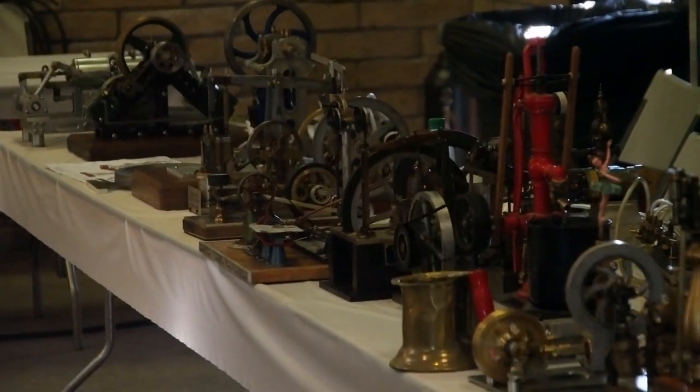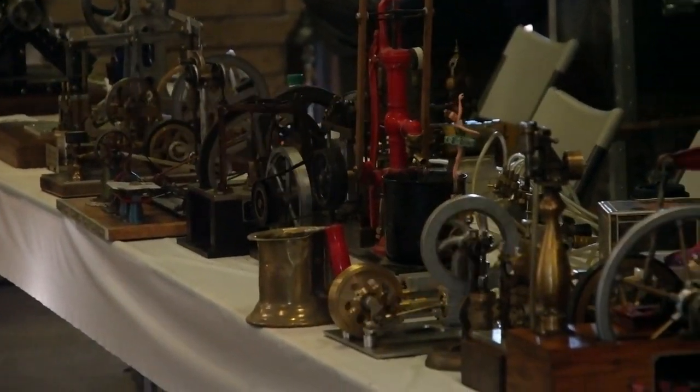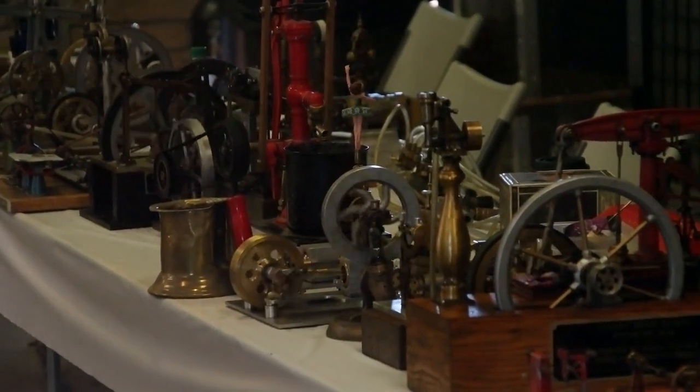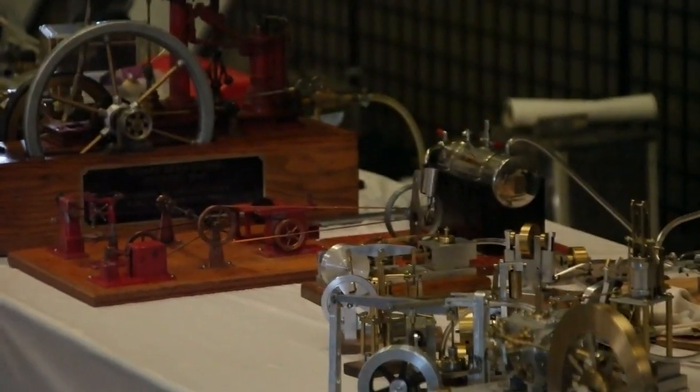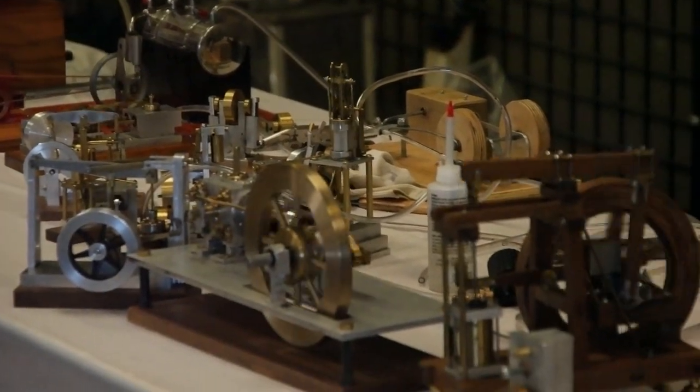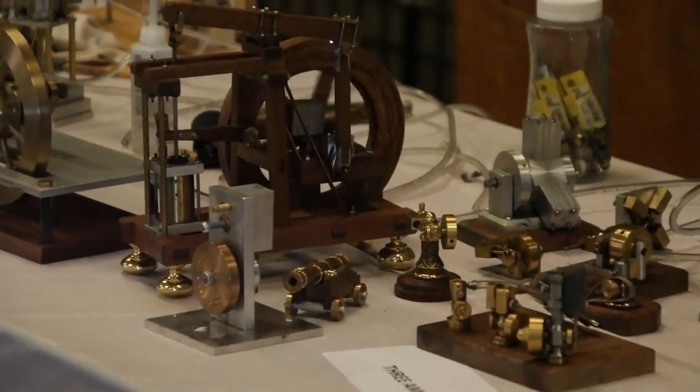Let's start with a walk around to get a flavor of what was on display. The format of this video is to show you as many of the engines as possible while highlighting some of the builders. In many cases the builders were not present because they are out enjoying the show. I hope I can accurately ascribe the correct makers to the engines on display, but the boundaries from one maker to the next are not always clear.